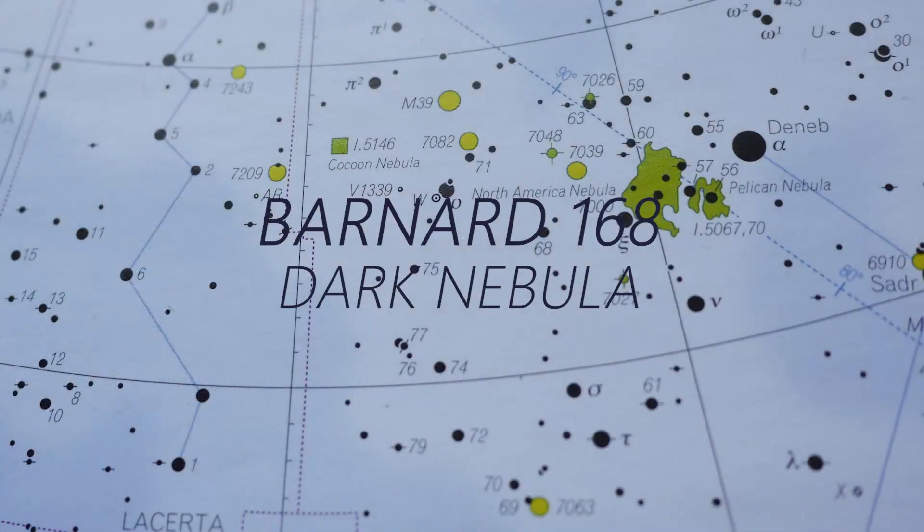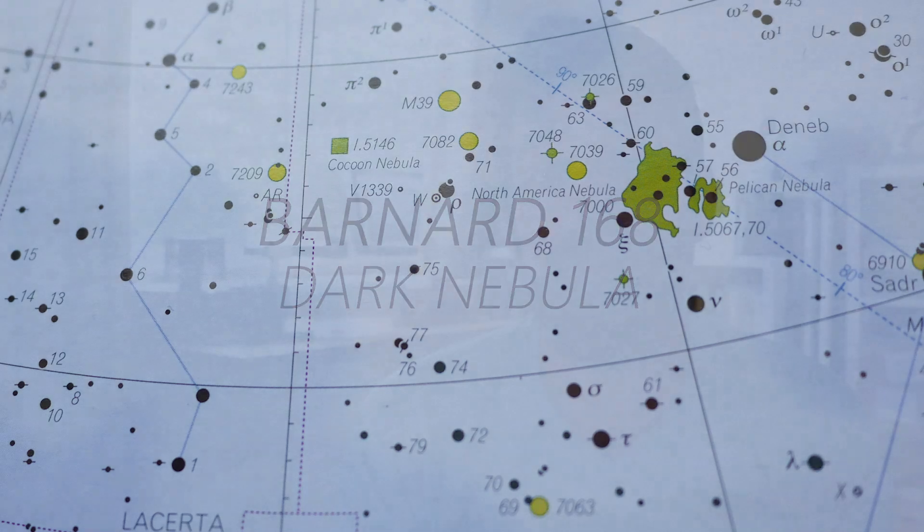Barnard 168 is a dark nebula discovered by E.E. Barnard when he was running his photographic plates of the Milky Way. This one is quite large — it's nearly two degrees long by about a quarter of a degree in width. It goes from the Cocoon Nebula in the direction of Messier 39.